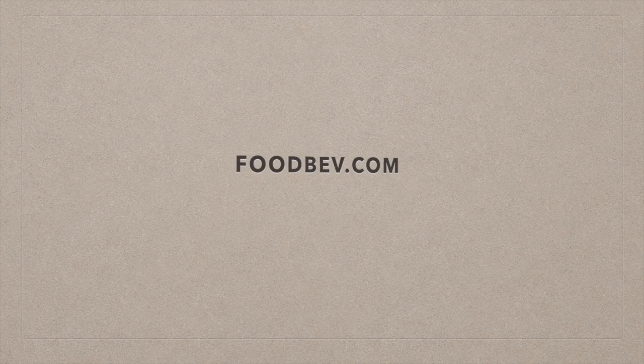I'm here at Interpack with Astrid Herrmann from Herrmann Ultrashell. Astrid, your speciality is ultrasonic welding. How does that apply in the food and drink industry?